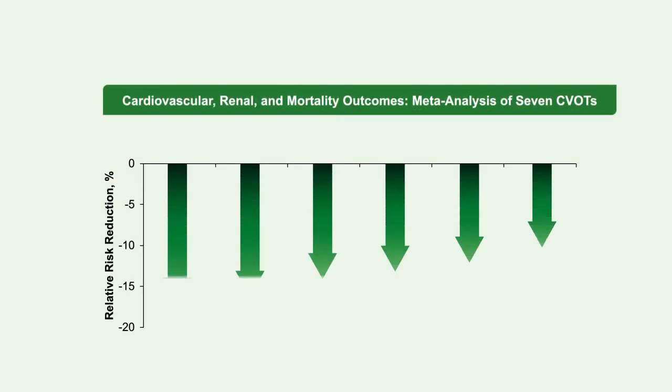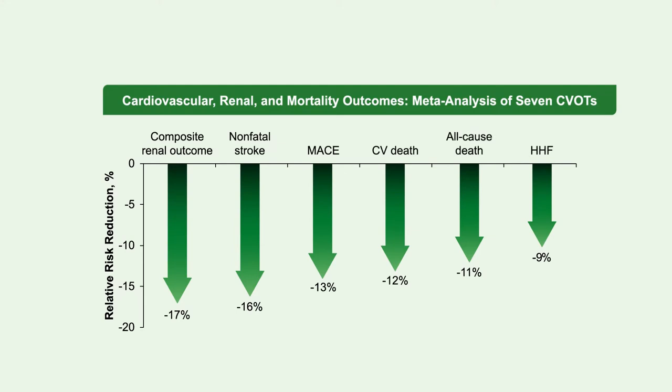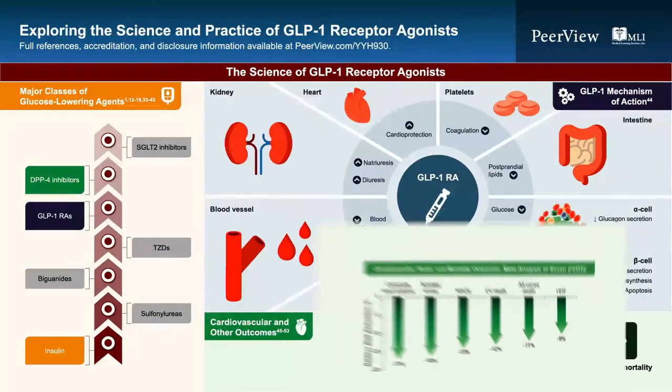In a recent meta-analysis of seven cardiovascular outcome trials, looking at renal outcomes, components of the composite endpoint, all-cause death, and hospitalization for heart failure, there are substantial benefits across renal outcomes, non-fatal stroke, MACE, cardiovascular death, all-cause death, and hospitalized heart failure. Whether differences between trials reflect meaningful differences between agents or the play of chance is unclear, but the strong signal for benefits across these broad endpoints and seven different studies gives great confidence about the net benefit of GLP-1 receptor agonist therapy in patients at high cardiovascular risk.